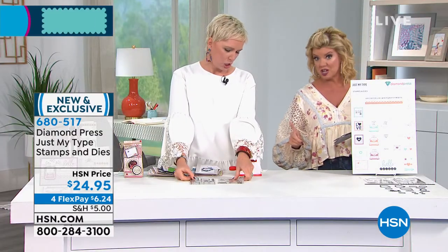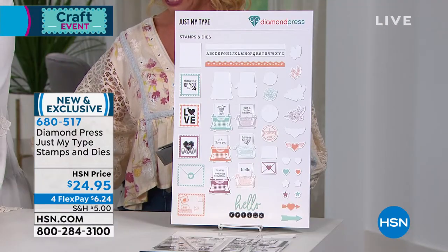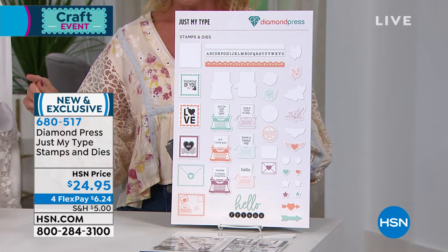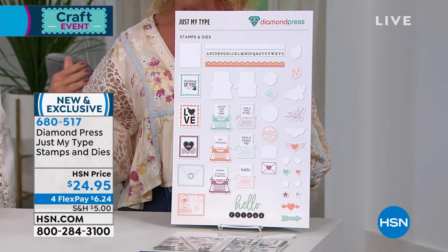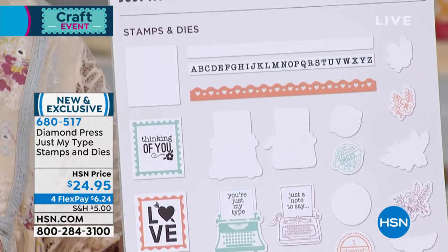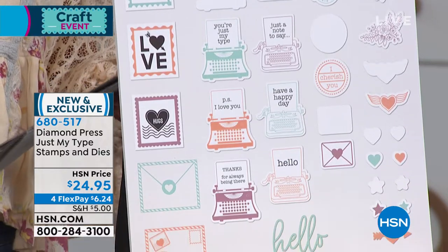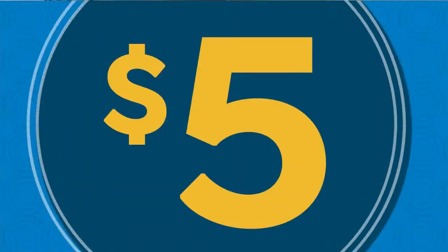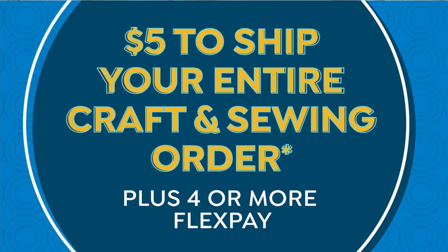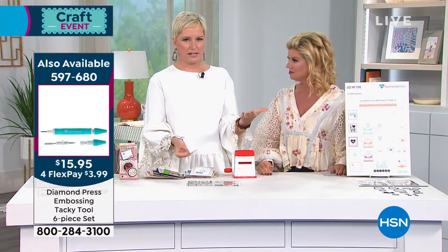There are 18 dies in here, two full sheets of stamps, and 29 individual stamps — all for $24.95. The stamps could be $24.95 and the dies could be $24.95 separately, and it would still be fine. We have four flex pays, which is wonderful with any major credit card or debit card — that's $6 and change. And today only, the $5 shipping special means you will not spend more than $5 all day in shipping and handling up until midnight tonight.